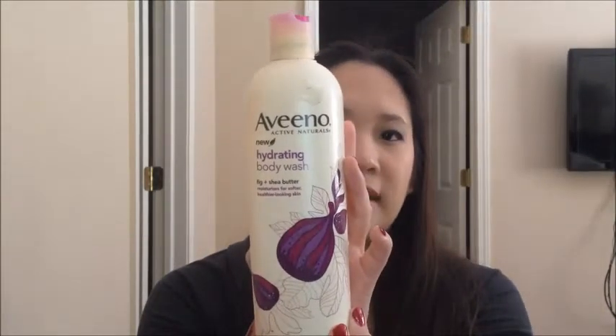Next are shower products. I finished this full-size Aveeno Hydrating Body Wash in the scent Fig and Shea Butter. I actually got this at Costco — they sold it in a three-pack — and anytime Aveeno's at Costco I always pick it up because the price is so much better than at Target. I really like the scent, and it doesn't irritate my skin at all, which sometimes heavily fragranced products do. So I would definitely repurchase this — I think I have two or three different scents in my back stock.